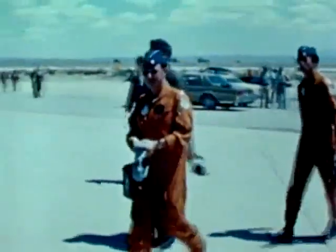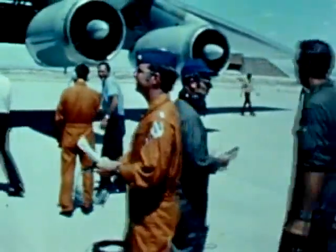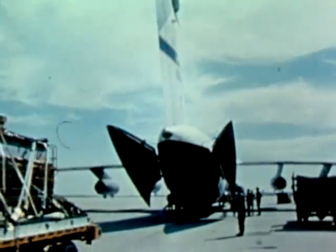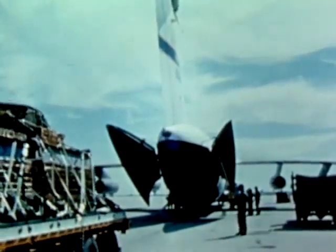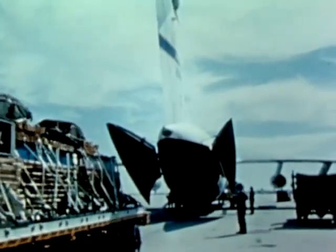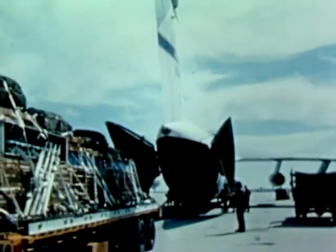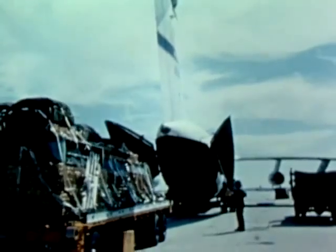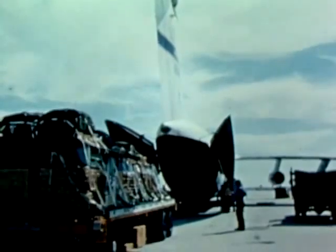The YC-141B is a stretch version of the C-141 Lockheed Starlifter — it's 23 feet longer than the standard model. Aerial delivery testing of the YC-141B was conducted at AFSC's Air Force Flight Test Center, Edwards Air Force Base. The YC-141B uses the same dual-rail cargo deck as the basic aircraft, but it carries three additional 463L cargo pallets.